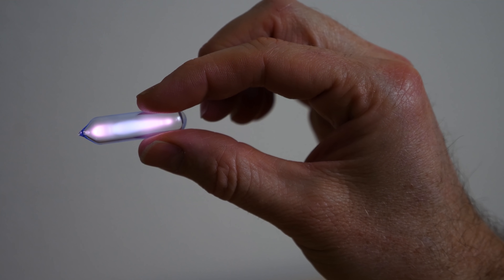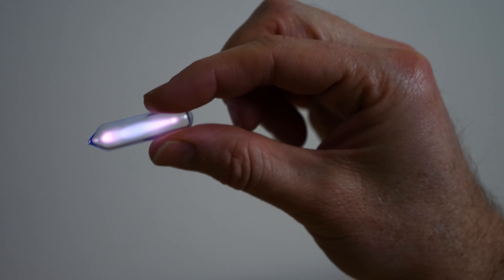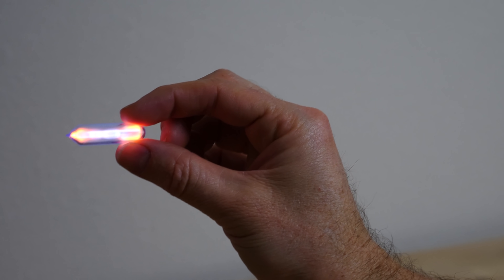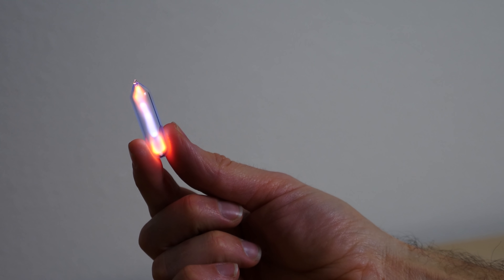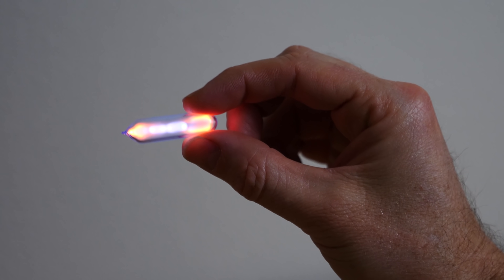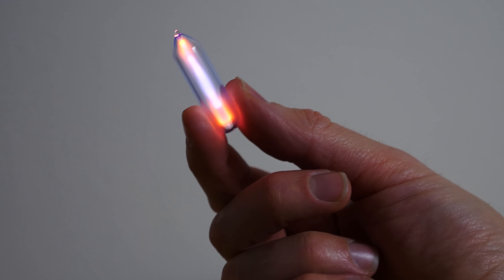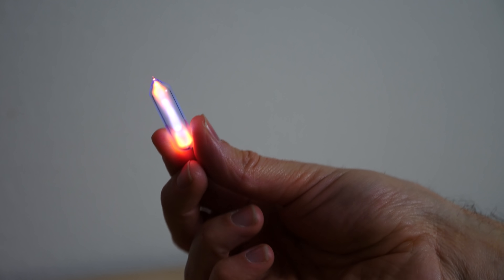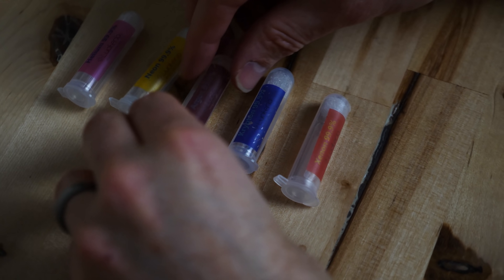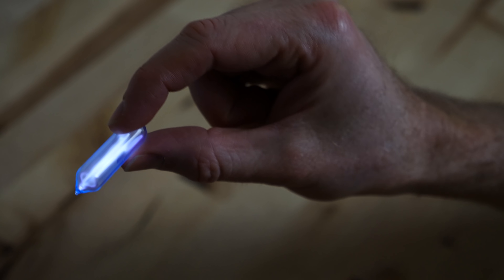Helium gives this characteristic pinkish glow. Let's see what the other noble gases look like. Here's a tube of neon — look how cool that looks. This is the same gas that's in neon signs. Look at it just glowing in my fingers with no electrodes connected to it whatsoever. Then let's get our argon — argon gives that pretty purplish color.